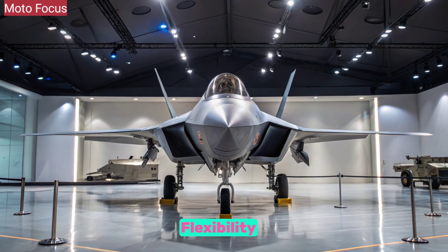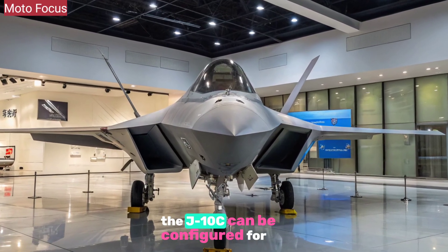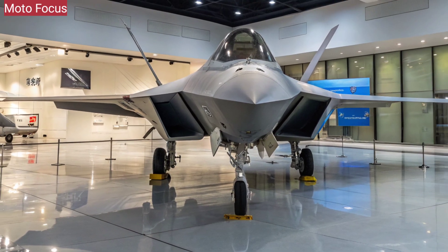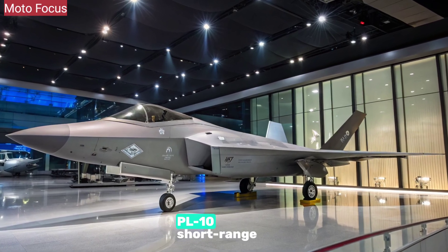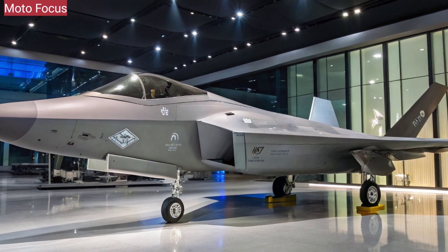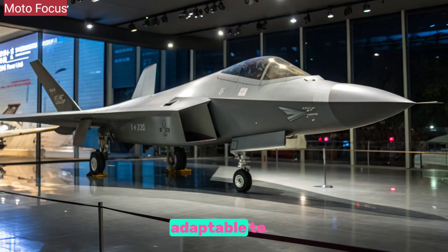Designed as a true multi-role fighter, the J-10C can be configured for air superiority, ground attack, or maritime strike missions. It carries PL-15 Beyond Visual Range missiles, PL-10 short-range missiles, precision guided bombs, and anti-ship weapons. Multiple hardpoints and a flexible weapons management system make it adaptable to mission demand, whether patrolling national airspace or projecting power abroad.